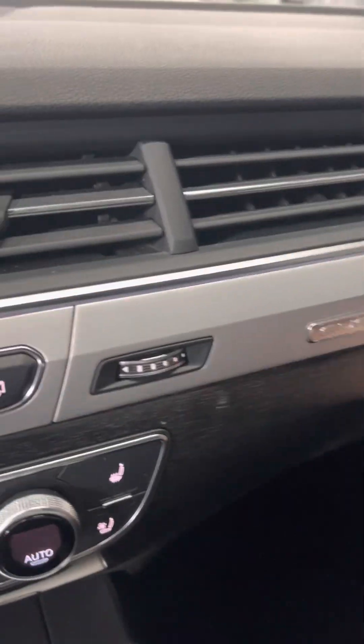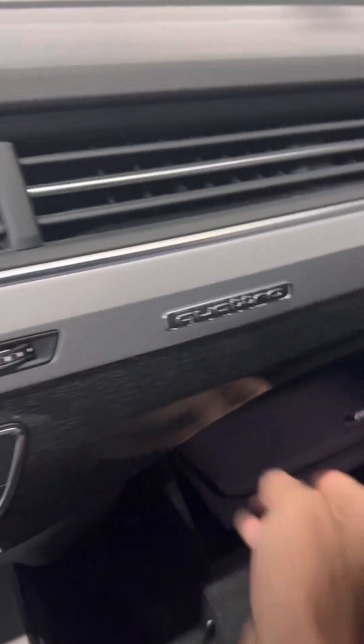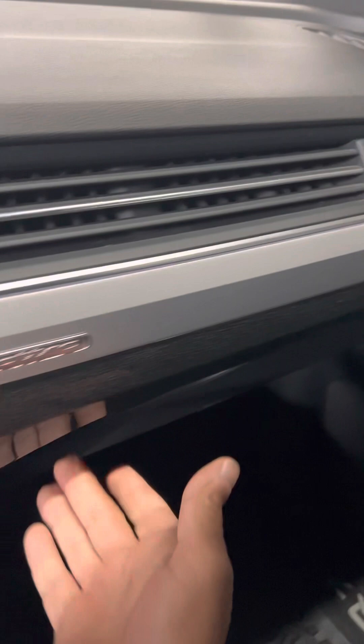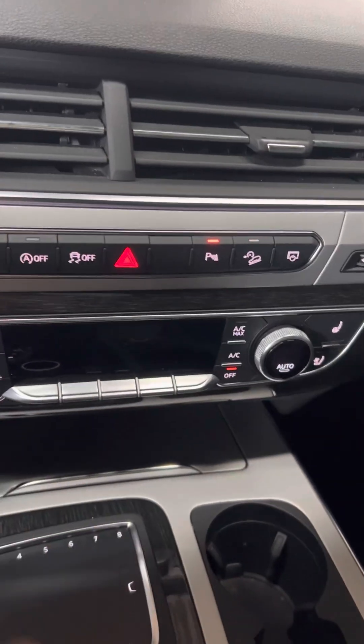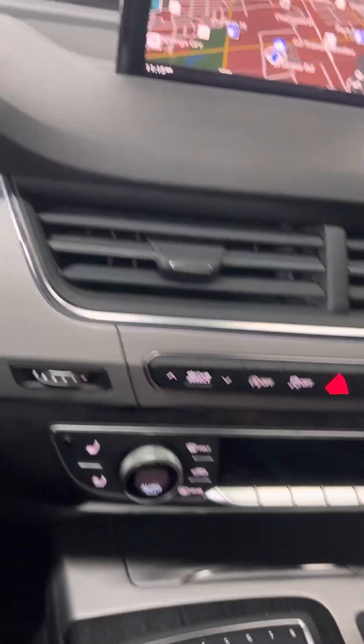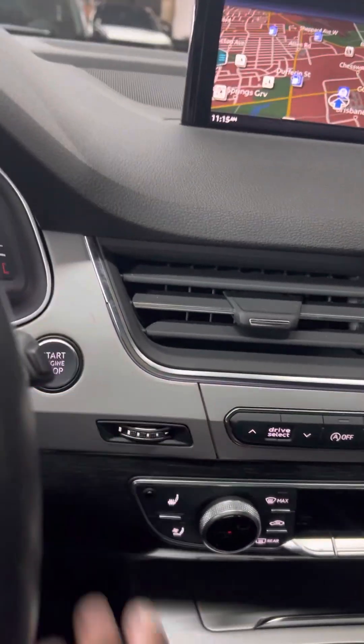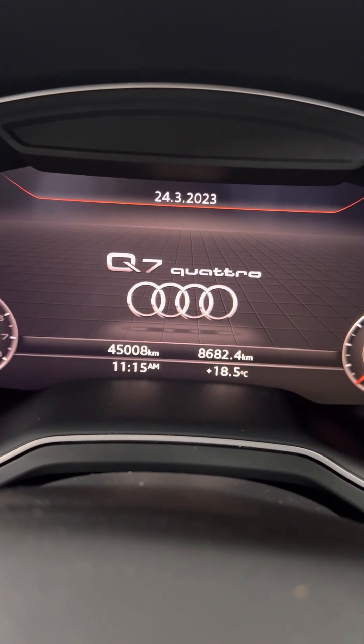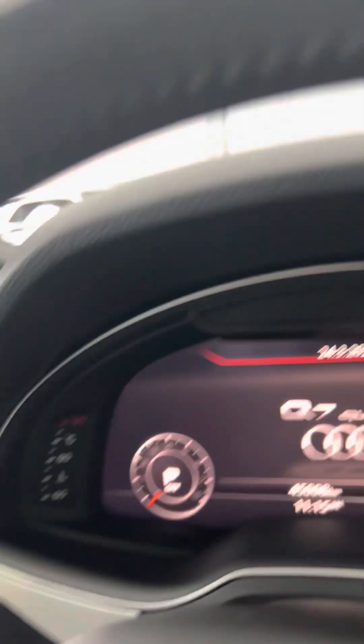Give us a call if you're interested at 416-661-6623. We're at Malibu Motors in Toronto. It's got 45,008 kilometers. Our Carfaxes are always available on our website at malibumotors.ca.